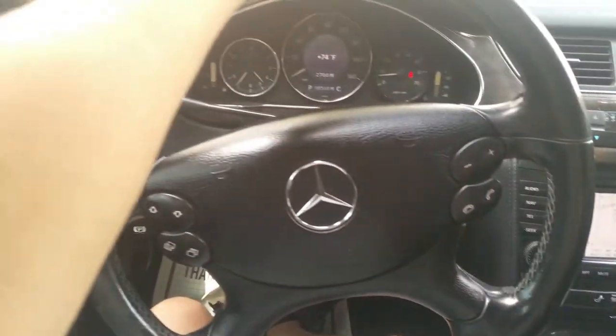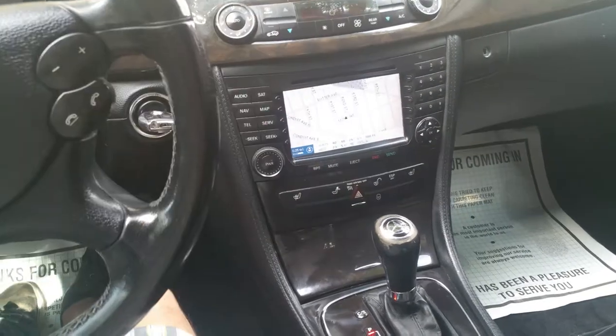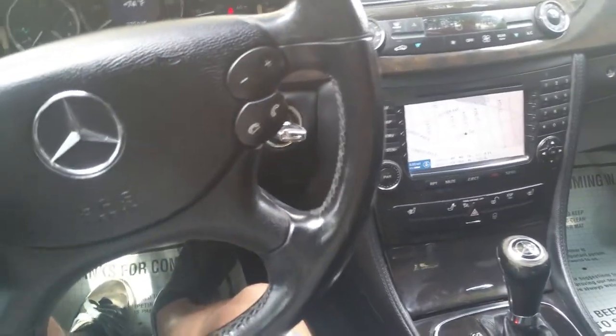It comes with a full-size chrome spare wheel as well. The previous owner really took care of it. It's a beautiful car, loaded up with all the options — all the power options, navigation, sunroof, xenon headlights, everything. This vehicle is loaded. I'm going to do a quick video showing you all the car's features, take it for a fast test drive, and that will be it.